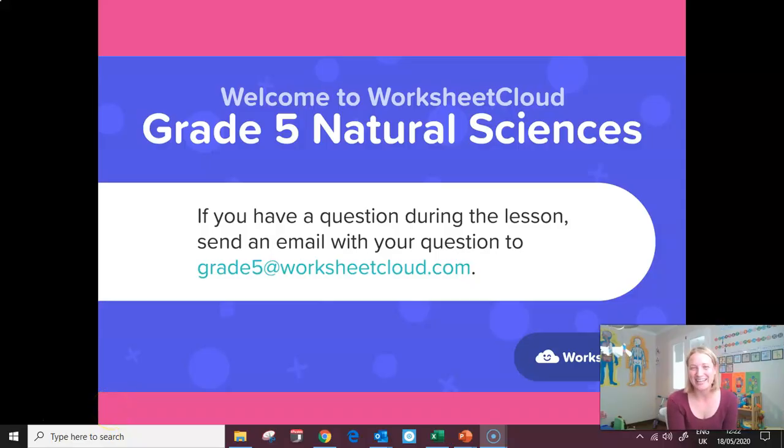A reminder again of our email address, grade5 at worksheetcloud.com. We always love hearing from you, so please don't forget to pop us a mail if and when you have a chance.